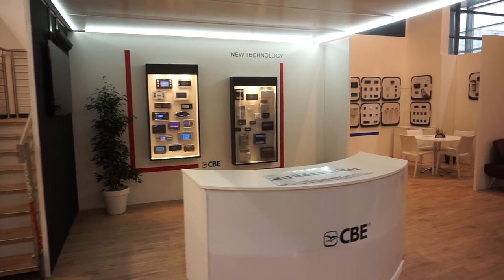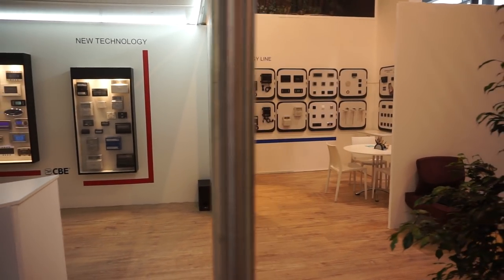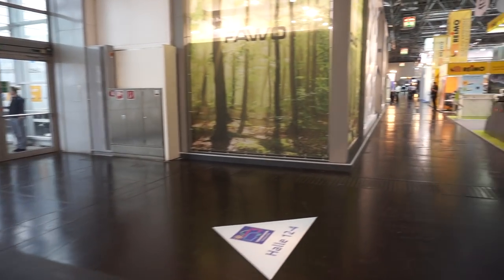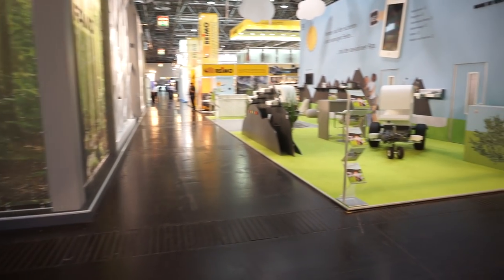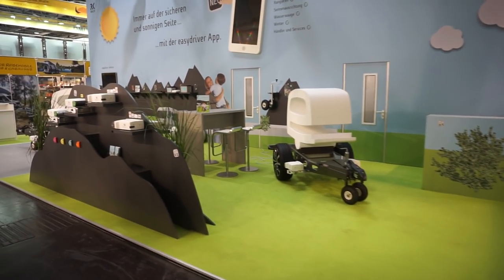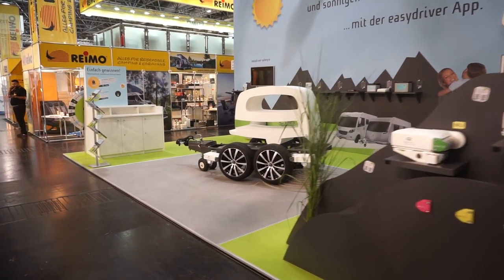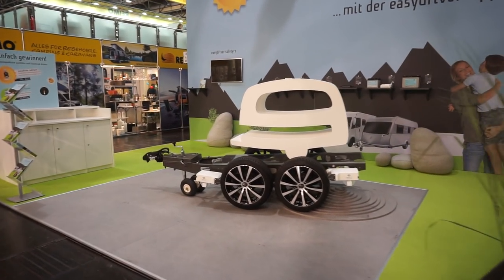Obviously electrics — one of the companies that supplies it is CVE, which I believe has recently been acquired by the Erwenheimer group. These things here are for moving caravans — if you've got a caravan you can get something like this and move your caravan into position.